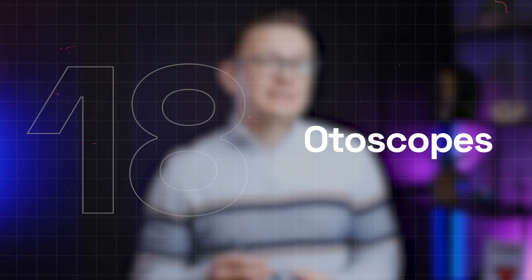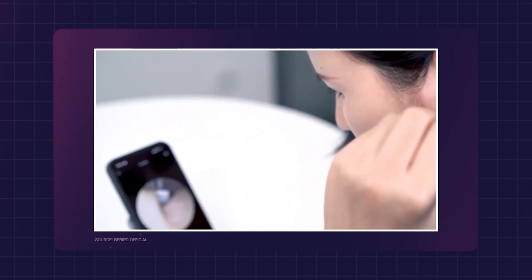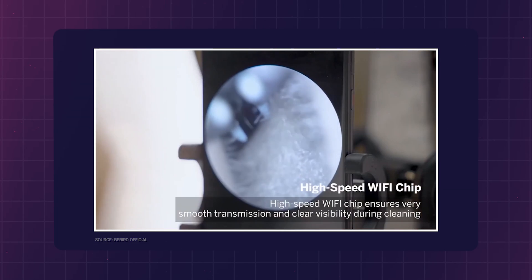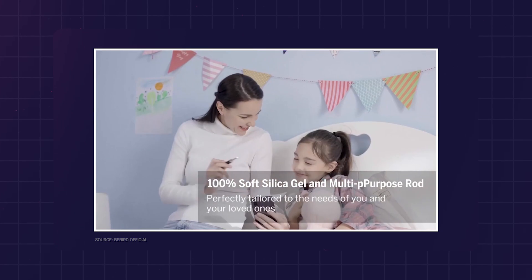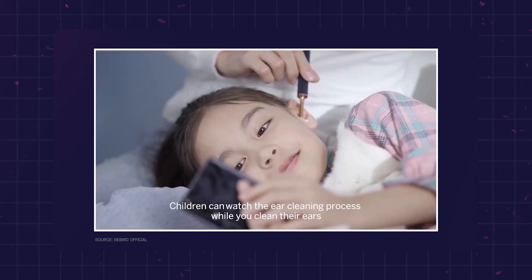Ear sensors or otoscopes. These otoscopes can provide video recordings or photos of the inner ear, and some newer devices can also measure basic body temperature and vital signs. But the most important feature of these devices is to make remote care otolaryngology consultations accessible.